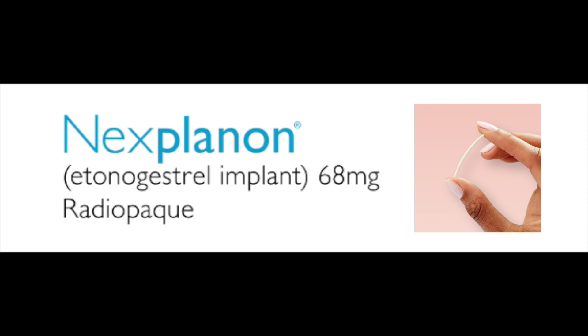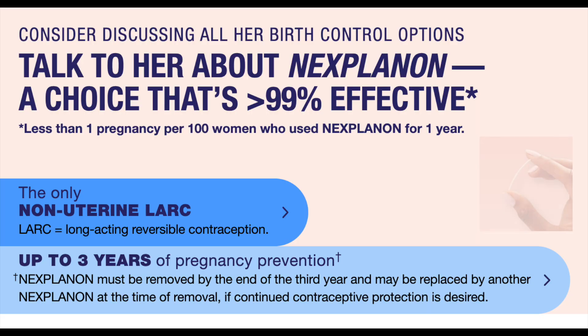The Nexplanon device is an implantable contraceptive device that prevents pregnancy in women when implanted beneath the skin. According to the company's website, it's 99% effective in preventing pregnancy when implanted below the skin.